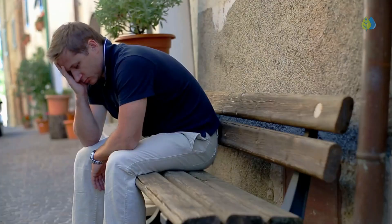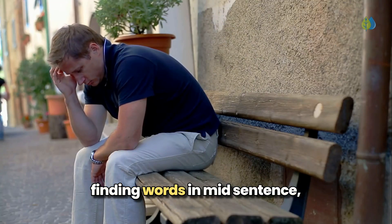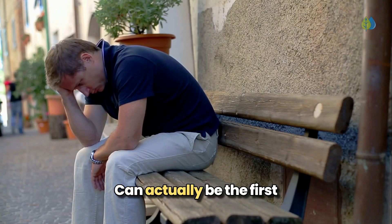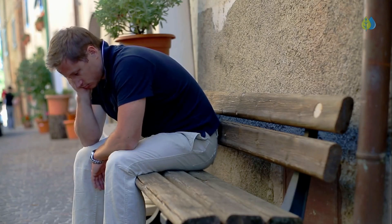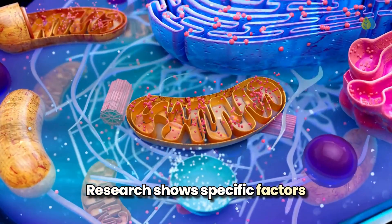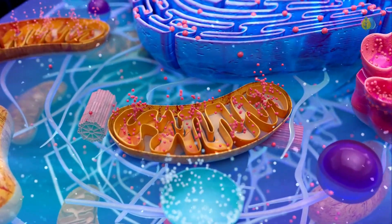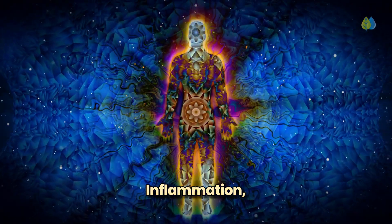These subtle changes — confusion about time or place, difficulty finding words in mid-sentence — can actually be the first indicators of something serious, signaling damage to brain cells. Dementia isn't an inevitable part of aging. Research shows specific factors damage your brain's mitochondria, the tiny powerhouses energizing your brain cells.